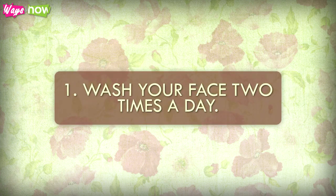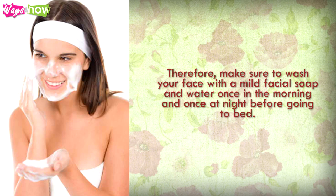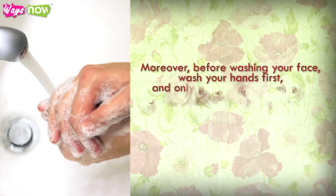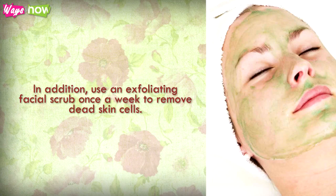Wash Your Face Two Times a Day. Bacteria that accumulate on your skin lead to acne. Therefore, make sure to wash your face with a mild facial soap and water once in the morning and once at night before going to bed. Apply moisturizer after washing your face. Before washing your face, wash your hands first. Only use clean towels to pat your face dry, since they can also be sources of bacteria that can cause zits. In addition, use an exfoliating facial scrub once a week to remove dead skin cells.